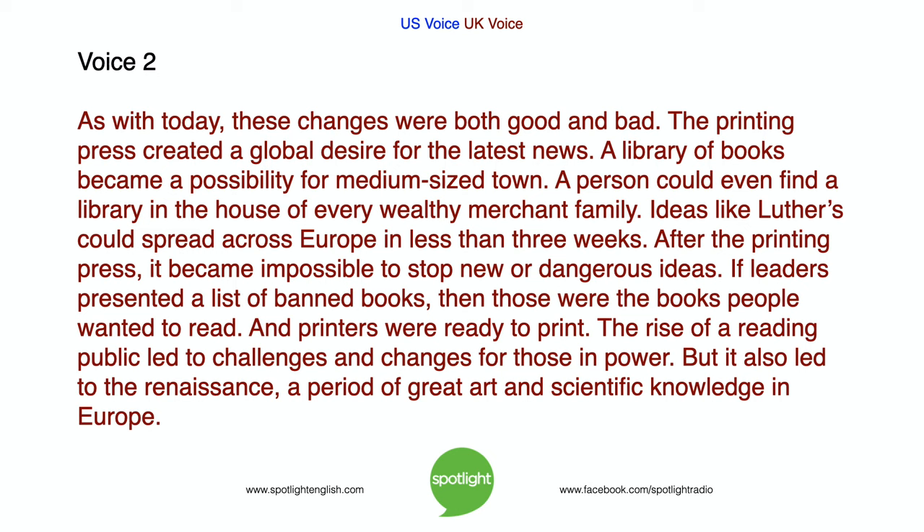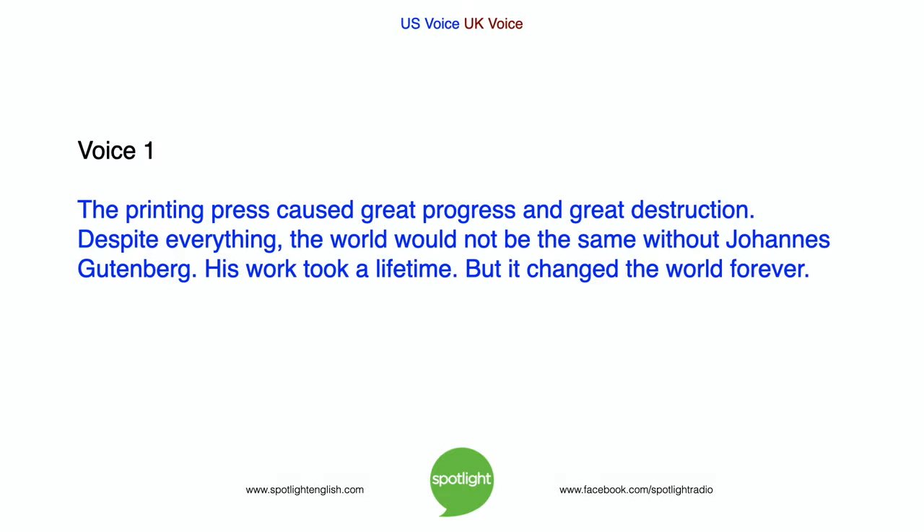Ideas like Luther's could spread across Europe in less than three weeks. After the printing press, it became impossible to stop new or dangerous ideas. If leaders presented a list of banned books, those were the books people wanted to read — and printers were ready to print. The rise of a reading public led to challenges and changes for those in power. But it also led to the Renaissance, a period of great art and scientific knowledge in Europe. The printing press caused great progress and great destruction. Despite everything, the world would not be the same without Johannes Gutenberg. His work took a lifetime, but it changed the world forever.